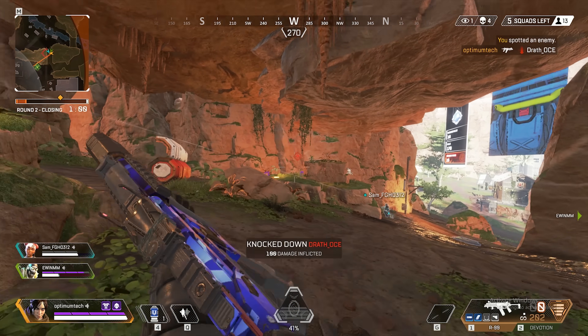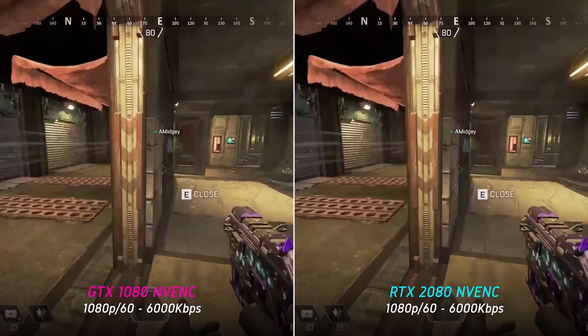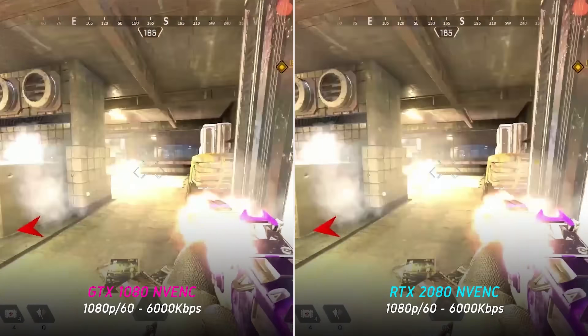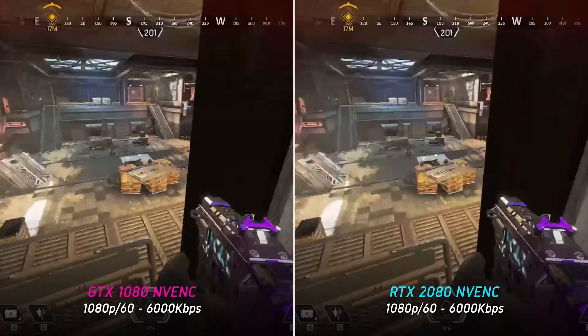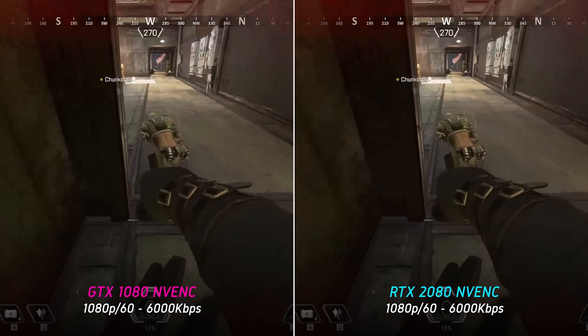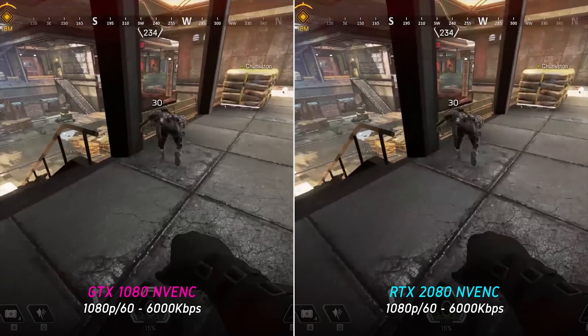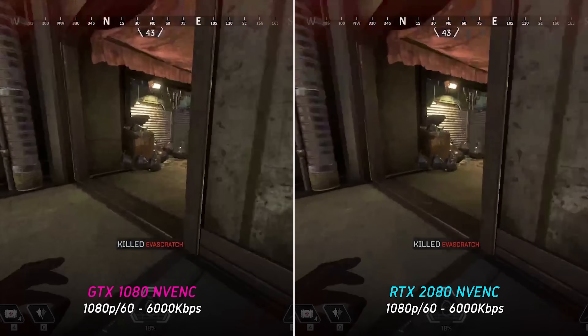This means there's a large amount of new pixel information to process for each frame. At our most demanding streaming settings — 1080p 60fps at 6000 kilobits per second — we do see some difference between the two. With the streams side by side, the GTX 1080 stream is noticeably more fuzzy and blocky, whereas the RTX 2080 doesn't suffer from the same amount of compression.